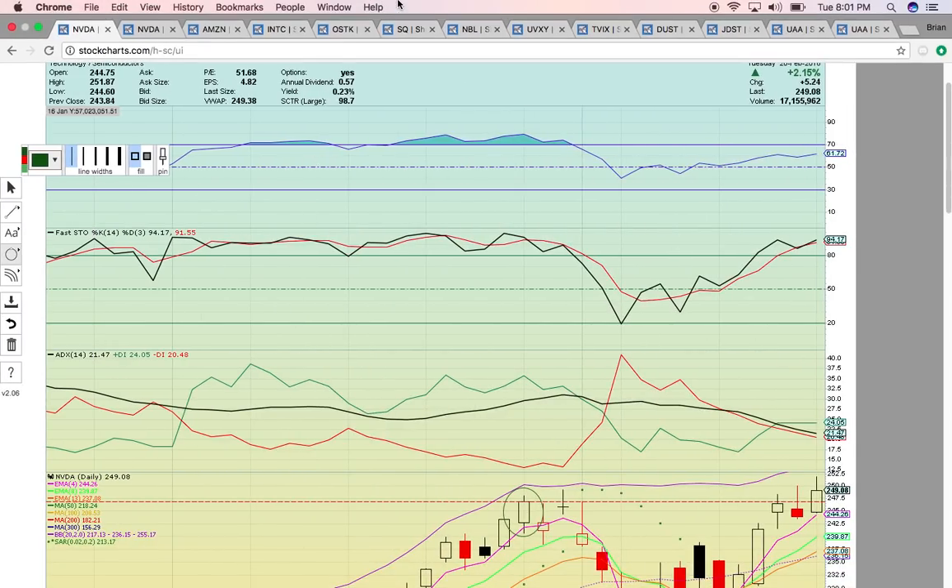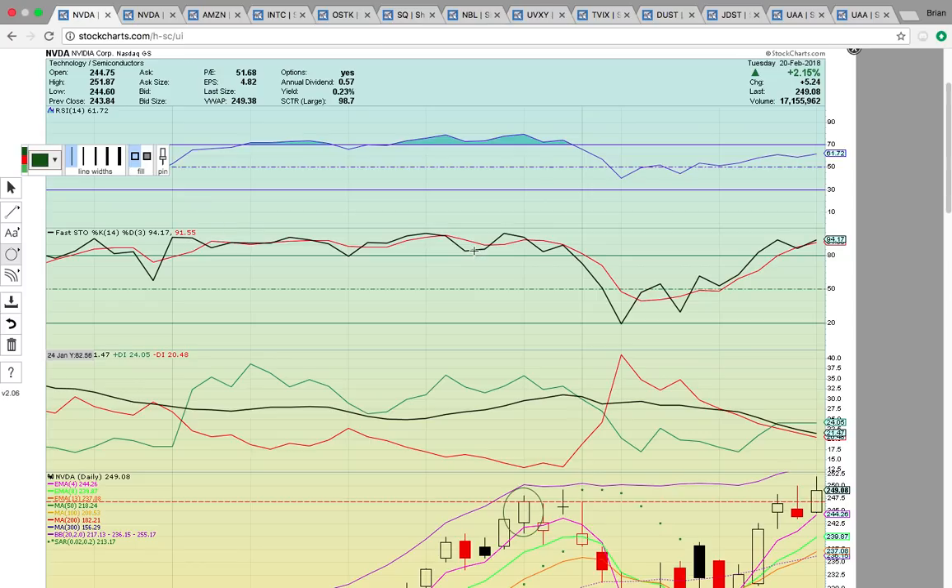Hi everybody. This is OspreyEye from MyChartCoach.com, and in this video we're going to take a look at some of the stocks that were in play today.